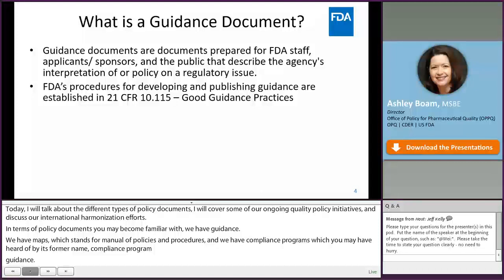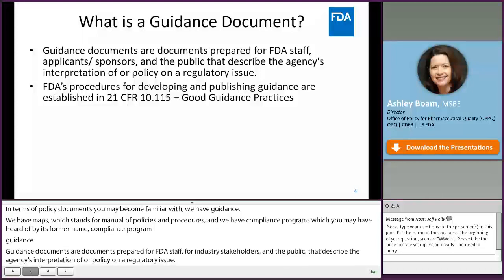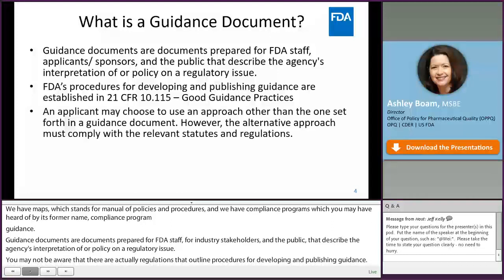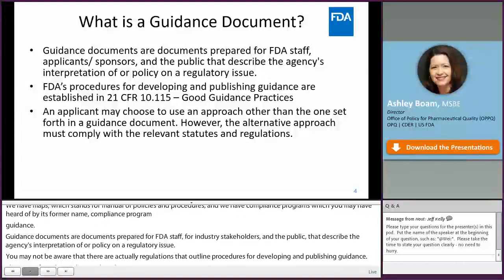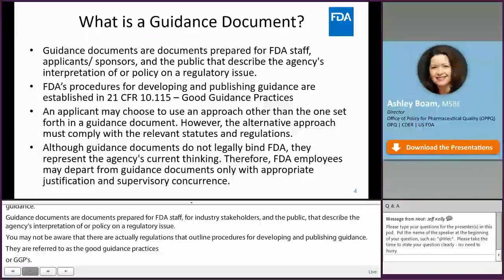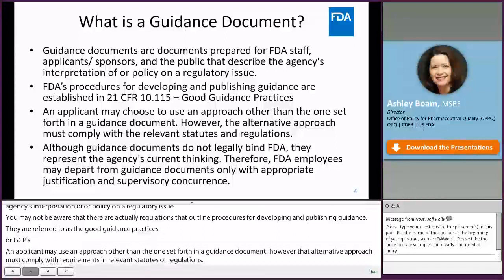Guidance documents describe the agency's interpretation of or policy on a regulatory issue. There are actually regulations that outline our procedures for developing and publishing guidance, referred to as the Good Guidance Practices, or GGPs. The GGPs address that an applicant may use an approach other than the one described in our guidance document; however, that alternative approach must comply with the requirements in any relevant statute or regulations.